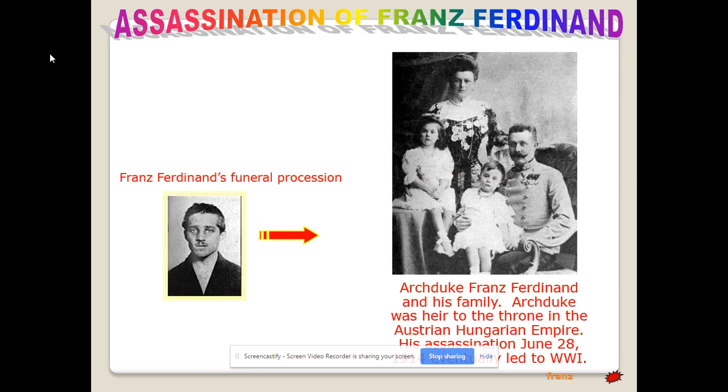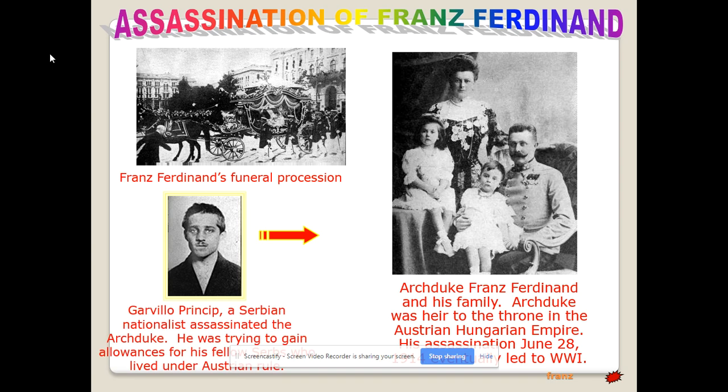Nationalism means patriotism. The M in MANIA is Militarism — both sides built up tremendous amounts of weaponry. Alliances: Russia had created an alliance with France to counterbalance Germany. Britain had an alliance with Belgium. Germany's allies were Austria-Hungary and Italy, though Italy eventually abandoned that alliance and joined the British, French, and Russians. The main reason Italy broke off was border disputes with Austria-Hungary, and they ended up fighting them on the Italian front.